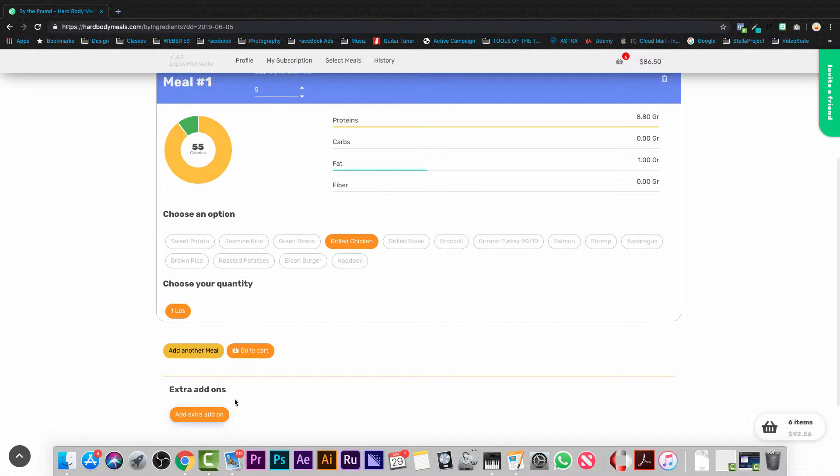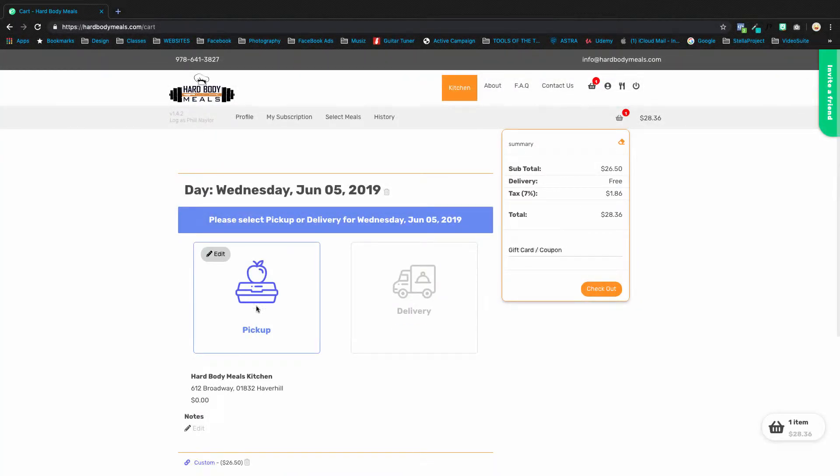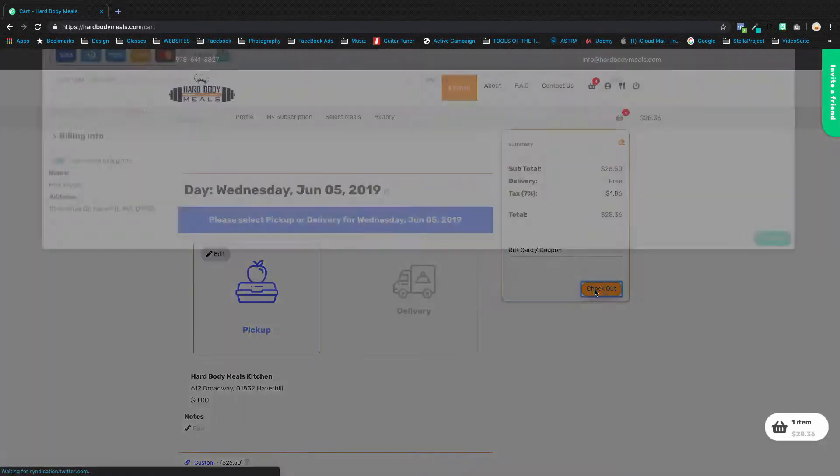Choose your add-ons and sauces. And when you're ready, choose Go to Cart to check out. Next, choose Pickup or Delivery. Then click Checkout to add payment information and confirm.